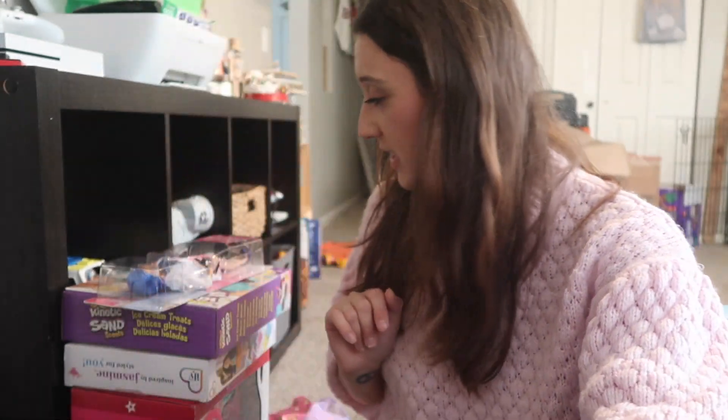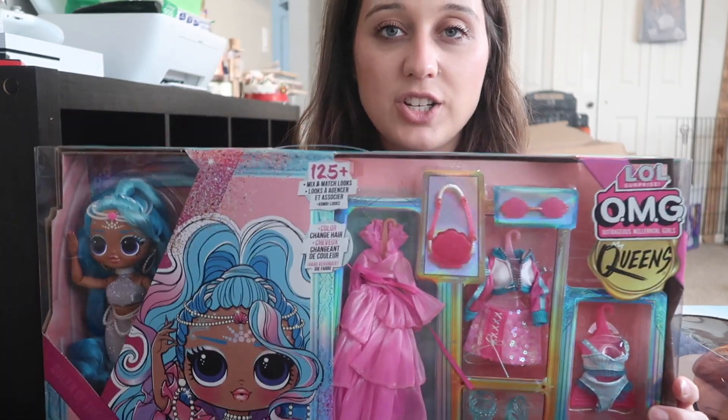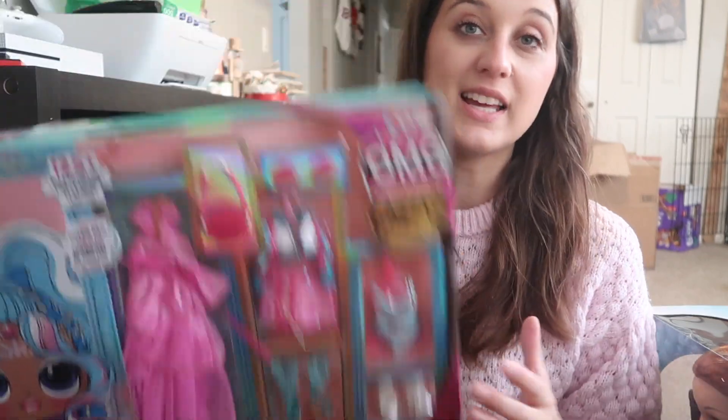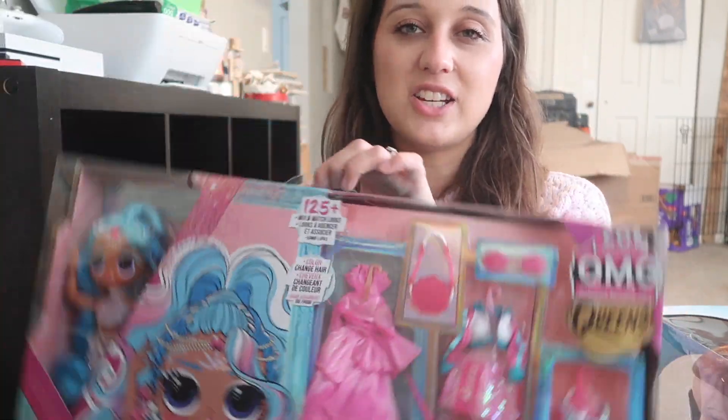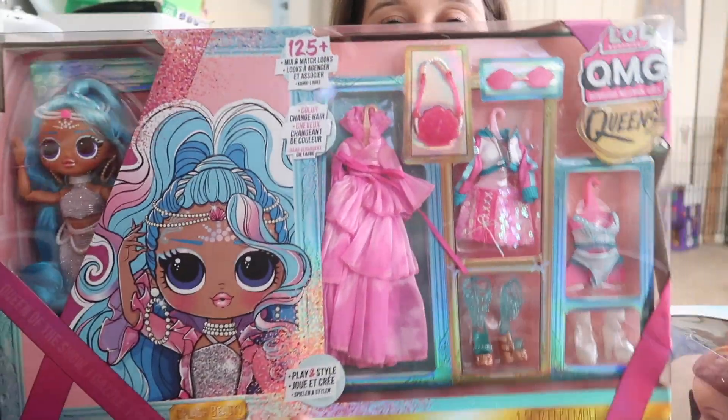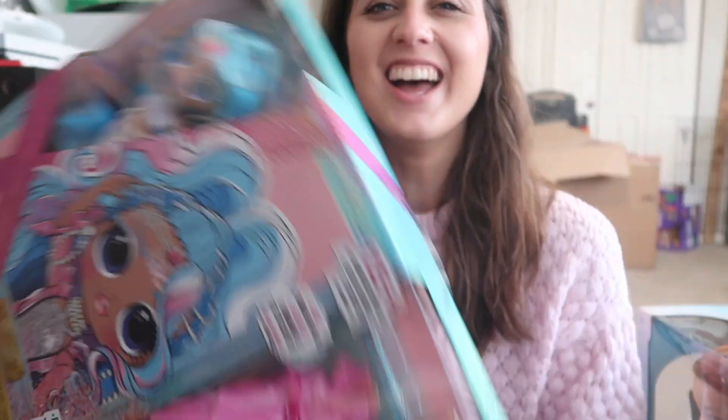The first thing is she requested OMG dolls. She really likes Queen Splash Beauty — she likes the TV show on Netflix and they showed her the doll, so she wanted it. She was rather expensive for a doll, but they advertise 25 plus mix-and-match looks, so you had to get her. I think she was $39.99.